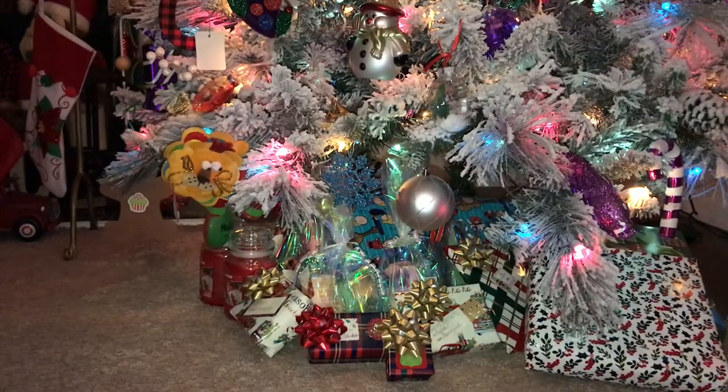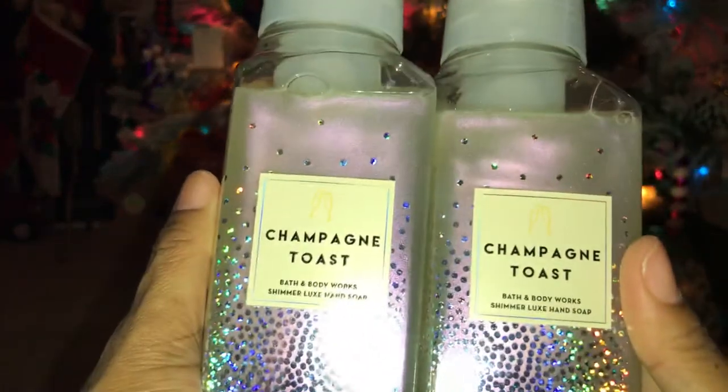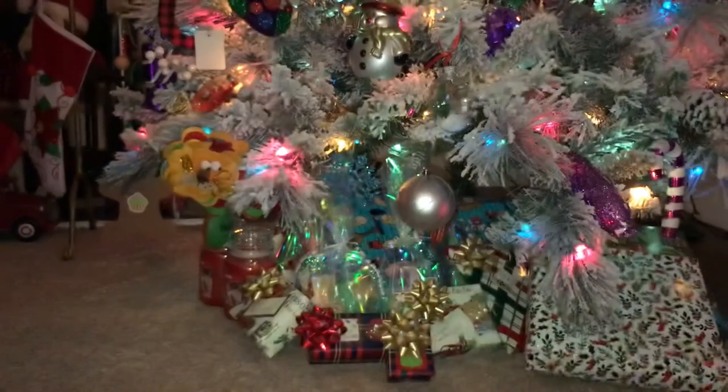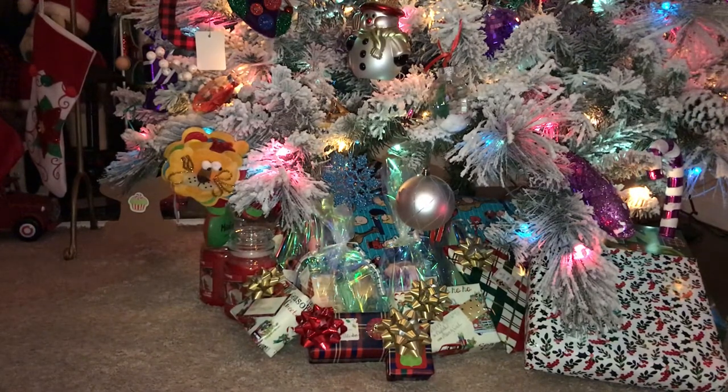Last but not least, I picked up — you guessed it — Champagne Toast. I love those effervescent smells and this is just a really good-smelling scent to me. Scent notes: bubbly champagne, sparkling berries, and juicy tangerine. I did place an order online but those were all Christmas hand soaps, so having these will give me something to switch up after the new year when we're tired of Christmas soaps. Thank you so much for tuning in — I hope everyone had a great weekend and I will see you guys in the next video. Bye!